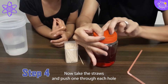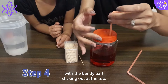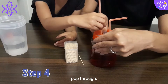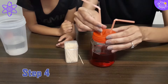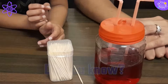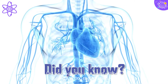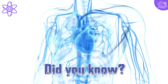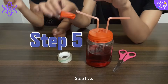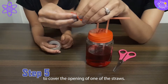Step 4: Take the straws and push one through each hole, with the bendy part sticking out at the top. You might have to push hard, but they should pop through. Did you know that your heart will beat about 115,000 times each day? Step 5: Take the neck of the balloon that you set aside and use it to cover the opening of one of the straws.